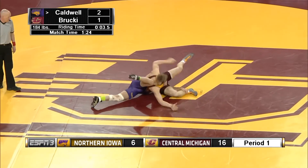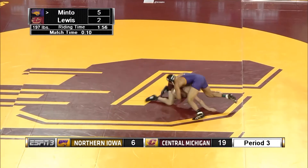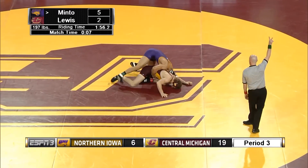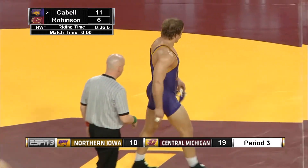Nice reattack by Brucky — he gets in on the leg, and he gets a takedown. Jackson takes a shot out of desperation. In the dual, the win goes to the Chippewas as they win 19-12.